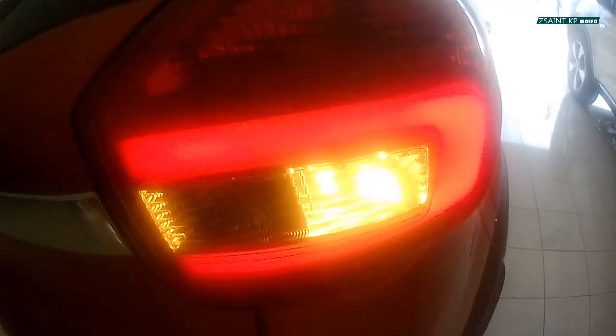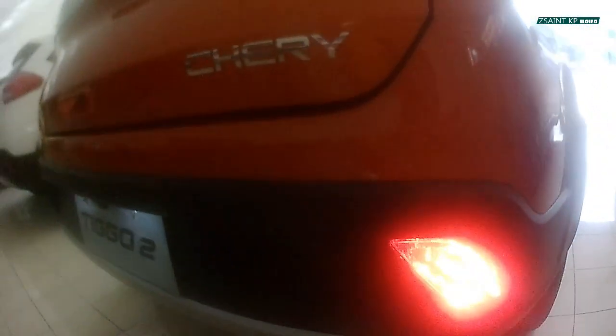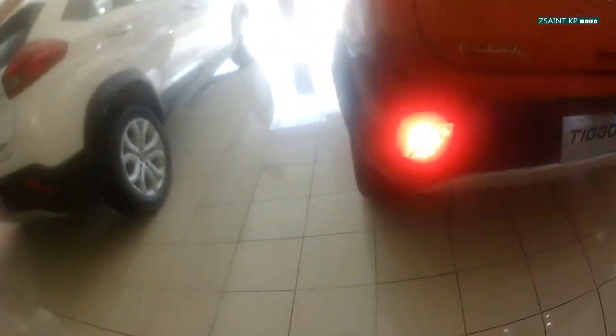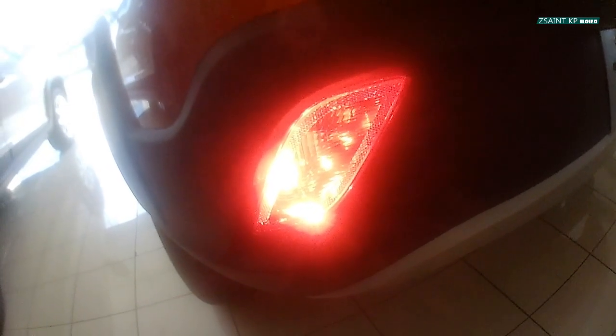In terms of safety, the Chery Tiggo 2 AT is protected by two airbags, anti-lock braking system, electronic brake force distribution, brake assist, emergency brake assist, brake override system, electronic stability program, traction control system, hill assist control, ELR seat belts, ISOFIX child seats and tether anchors for the rear seats, electronic anti-theft, and engine immobilizer.